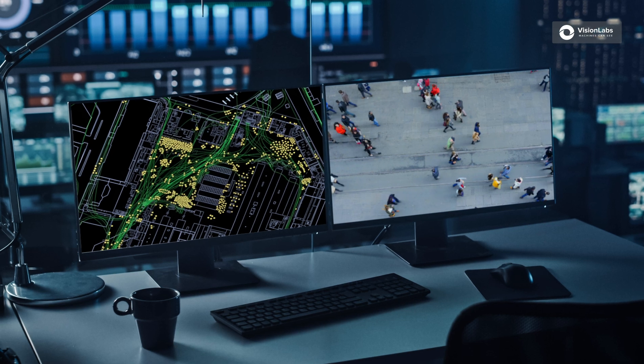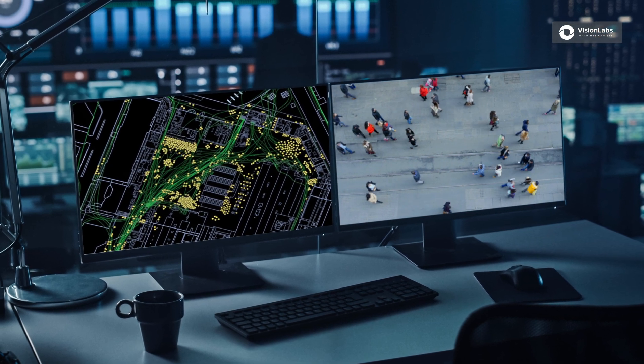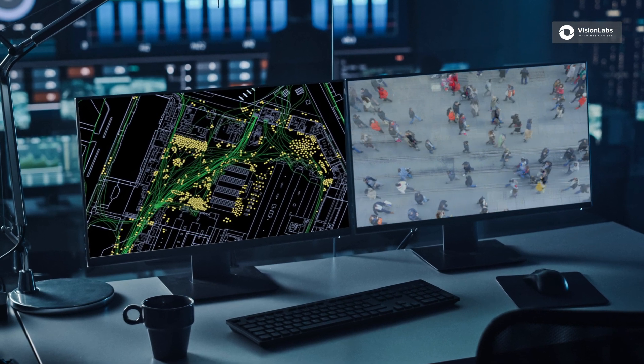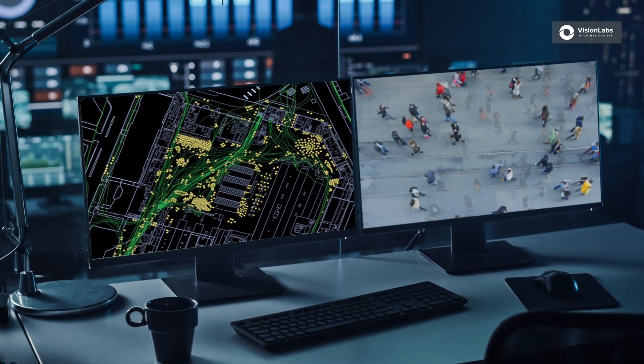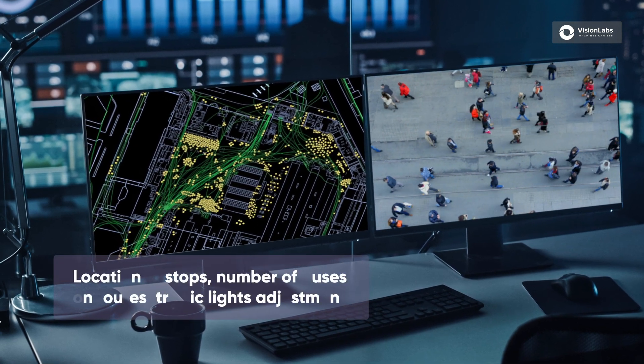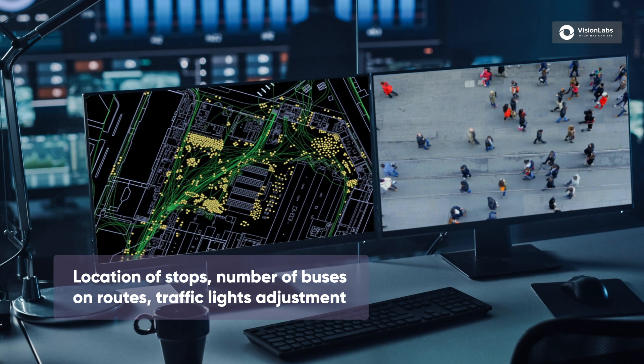Heat maps. Body shape recognition also allows you to track people's routes while avoiding collecting or using any personal data. This helps optimize the urban space, including locations of bus stops, the number of buses on each line, and the timings of traffic lights.